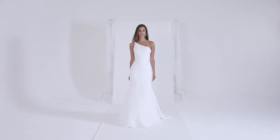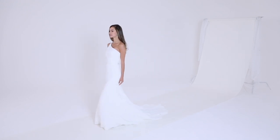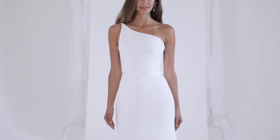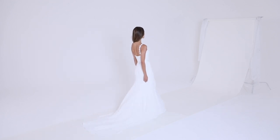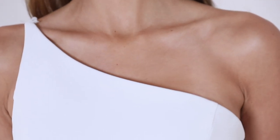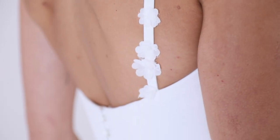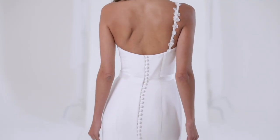Charlize makes a style statement. A one-shoulder gown combined with a slim silhouette creates an elegant, statuesque look. Luxurious Italian cady sweeps across the body and drapes over the hips, flowing into a deluxe train. The unique neckline is finished with 3D appliqué flowers which adorn the back strap detailing, with crepe buttons and loops running down the back of the dress.